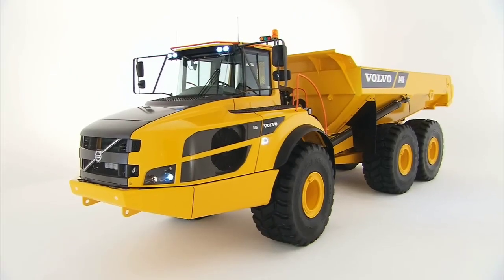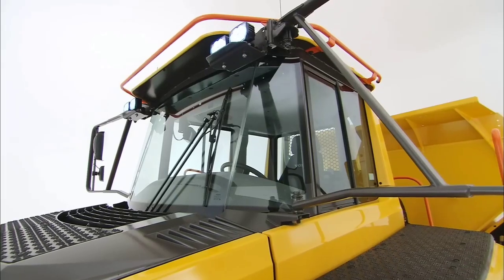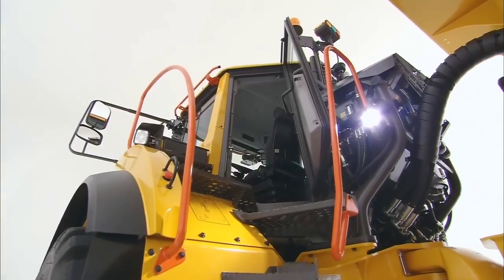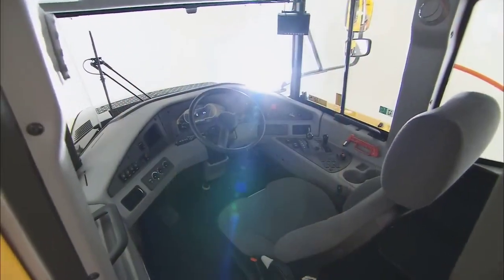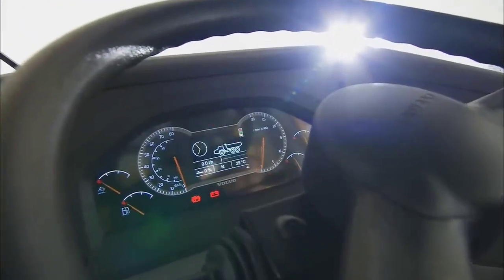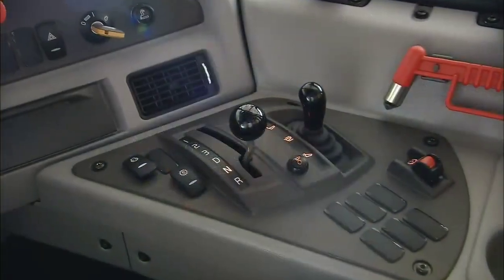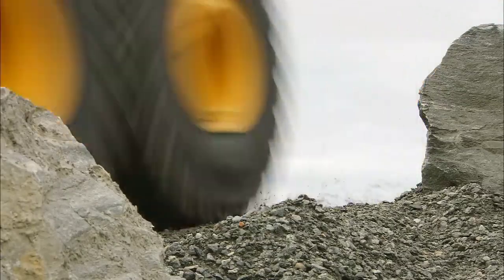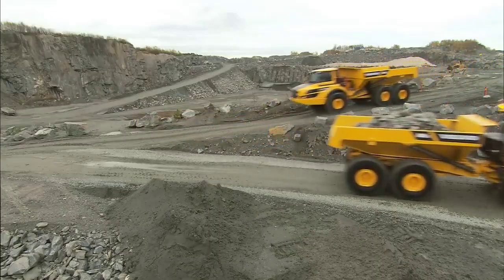Capacity: The A40F is a large-capacity articulated hauler with a payload capacity of approximately 40 metric tons. Engine: It is typically powered by a Volvo D16H engine, which is known for its durability and fuel efficiency. This engine complies with emission standards prevalent in the region it operates.